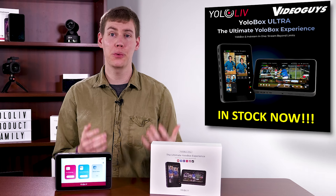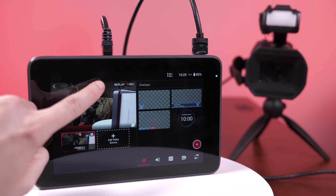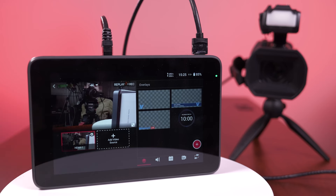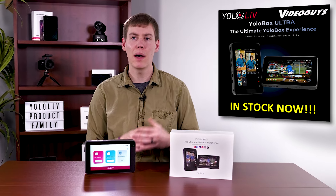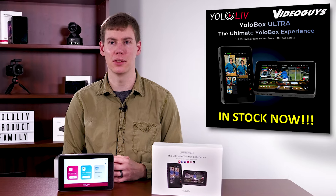YoloBox Ultra supports 4K. Every detail comes alive with 4K streaming. The YoloBox Ultra lets you display your content in stunning clarity and richness with streaming and recording capabilities up to 4K30. The YoloBox Ultra boasts a stronger CPU, taking innovation to new heights. Powered by the Qualcomm CPU 865, experience seamless and top-notch streaming performance.